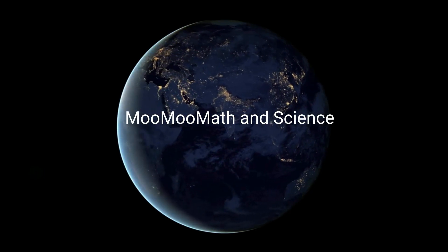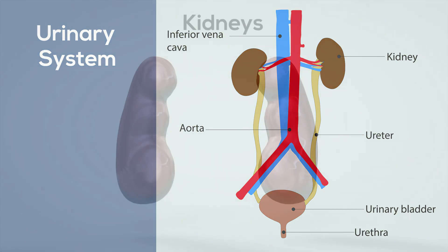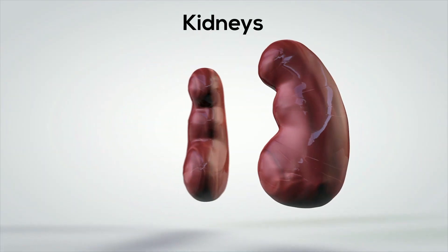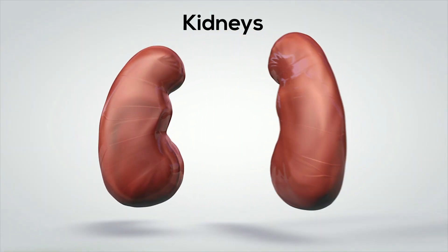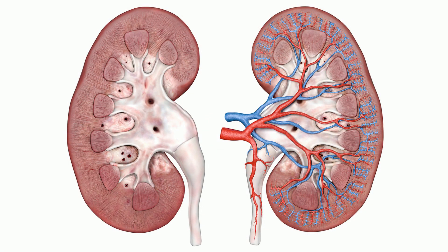Welcome to Moo Moo Math and Science. This video I'd like to talk about why the urinary system is so important to us. The urinary system, also called the renal system, filters blood through the kidneys in order to produce urine. The urinary system performs several important tasks to help keep us healthy.